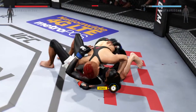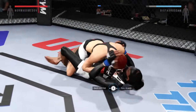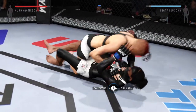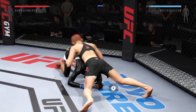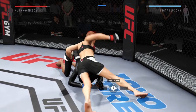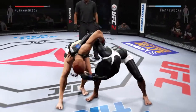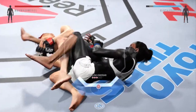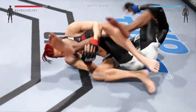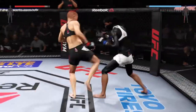Good elbow by the Gorilla. Half guard. The Gorilla's inside control again here. Now they work against the cage. She's got her leg — now it's deeper. And she's out, her leg is free. She's back up.